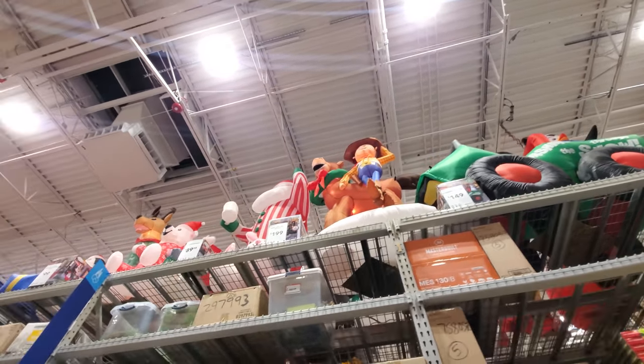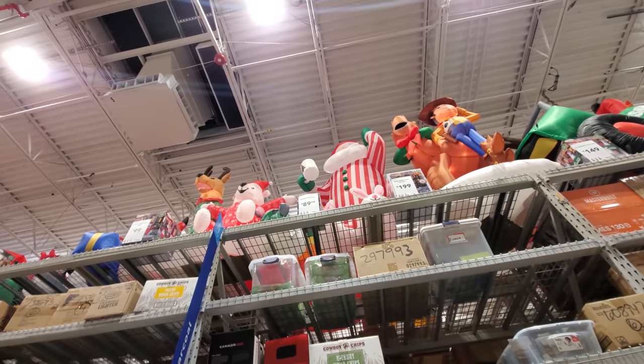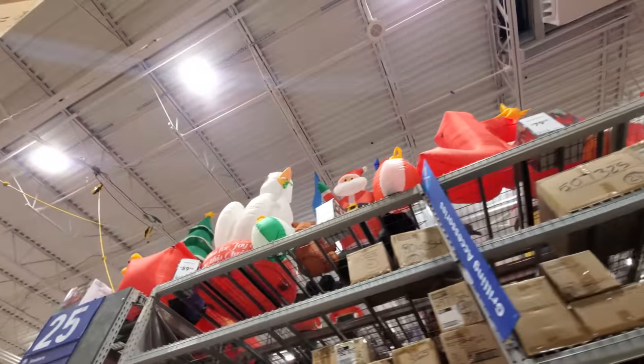Oh look, it's Woody and Bullseye. And there's a Santa in striped pajamas. Yeah, it's just way too difficult to see these from where I'm standing.